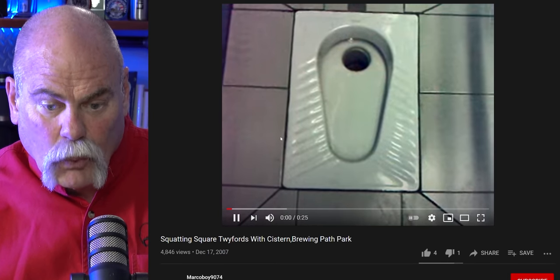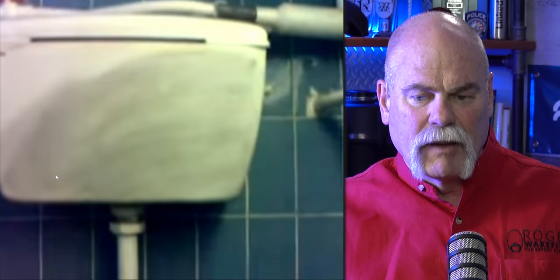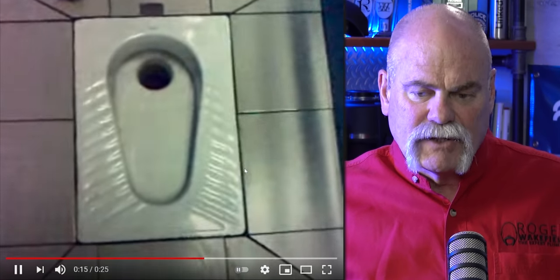YouTube video: squatting square toilet. I've seen these from around the world. This one actually has a tank and flush assembly above it, which is interesting. This is the way it is in a lot of countries — you literally just squat and take care of your business right there in the hole in the floor, then flush it. I didn't see any toilet paper or bidet attachment, so maybe not quite all the comforts of home, but pretty close.